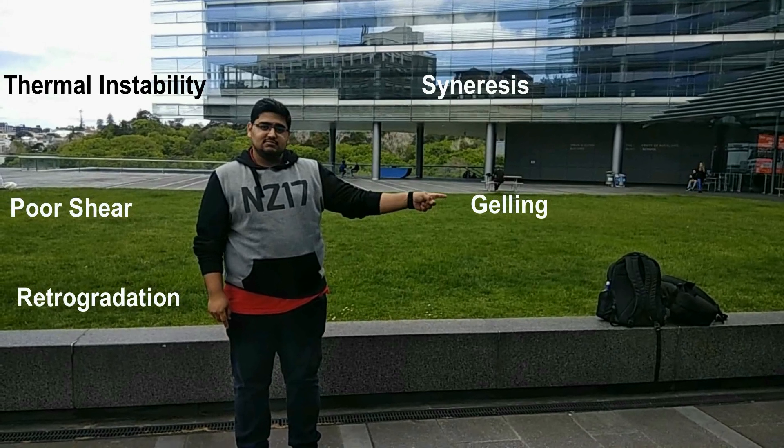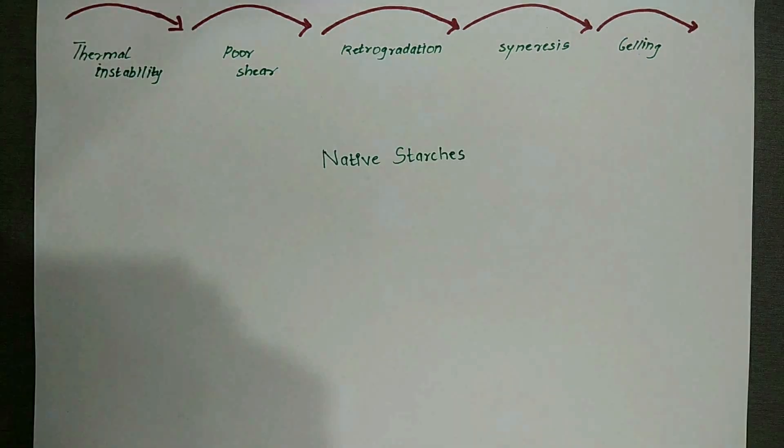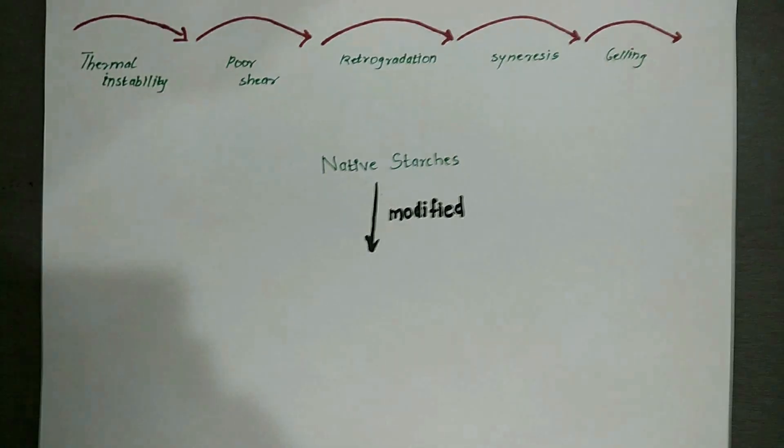To overcome these hurdles, native starches are modified by physical or chemical means to change their properties.